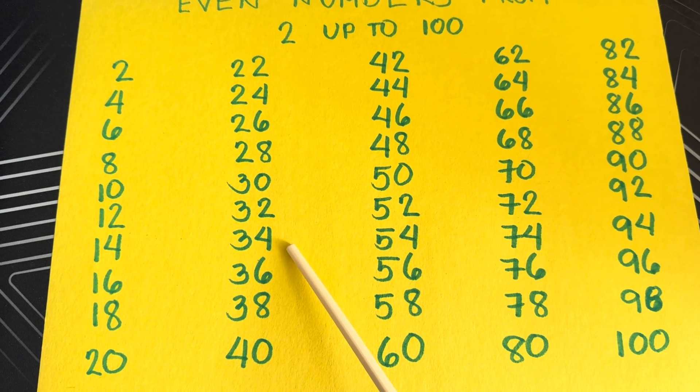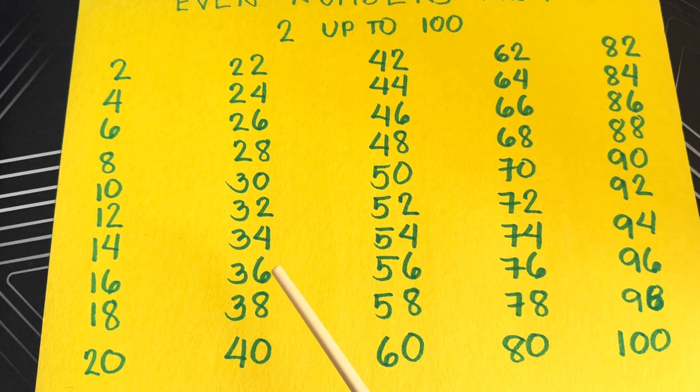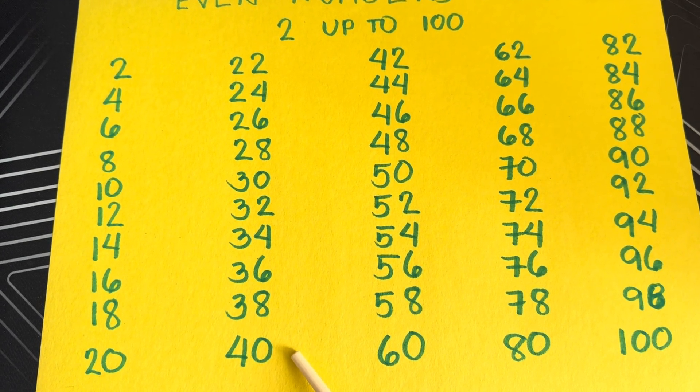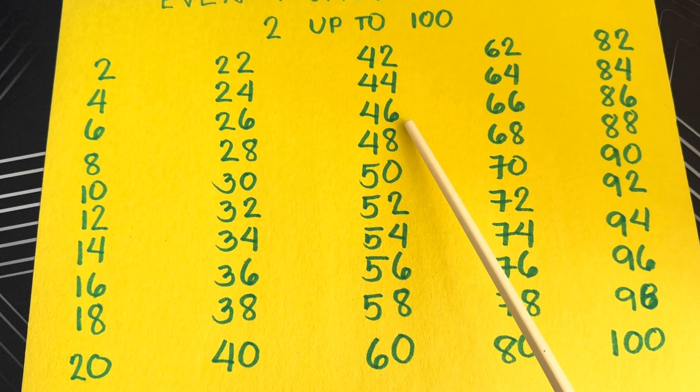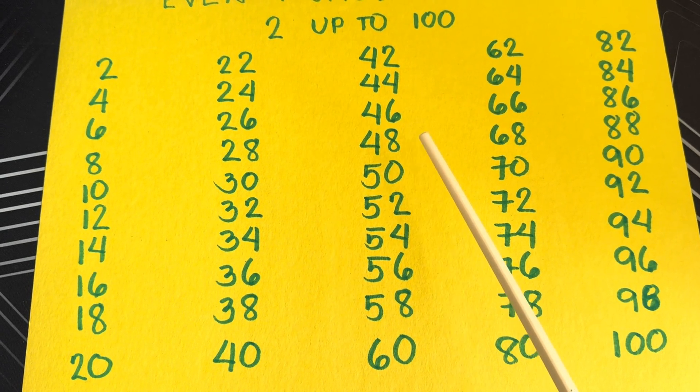Thirty-two, thirty-four, thirty-six, thirty-eight, forty, forty-two, forty-four, forty-six, forty-eight, fifty.